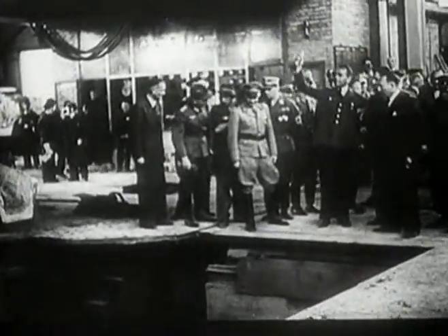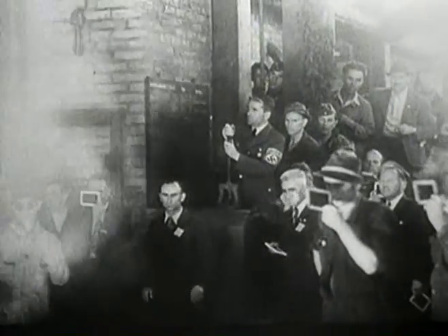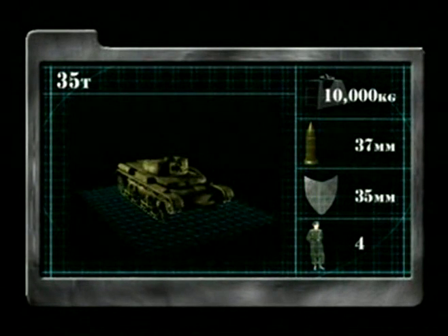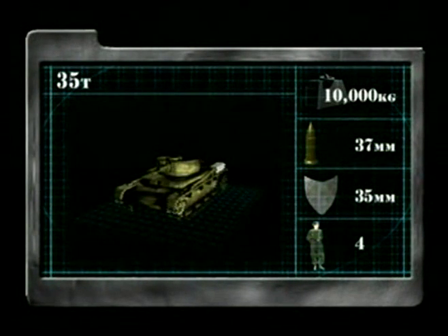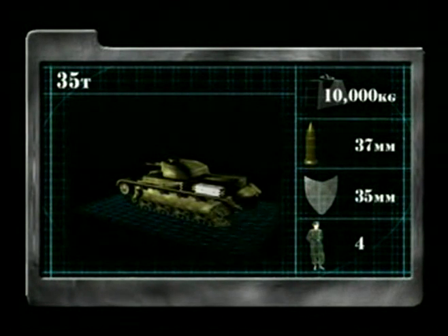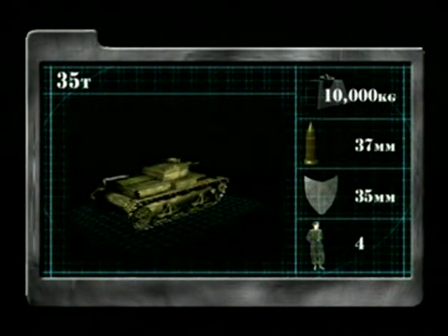When the Germans annexed the regions of Bohemia and Moravia in early 1939, they took possession of the main battle tanks of the Czech army at the manufacturing plants. These machines were incorporated into the Germans' existing line-up of tanks, and consisted of two designs. The 35T weighed in at 10 tons and had a crew of four. It was armed with a 37mm L40 main gun, which was very accurate, together with two 7.92mm machine guns. The armour protection was 35mm thick — very adequate for a light tank.